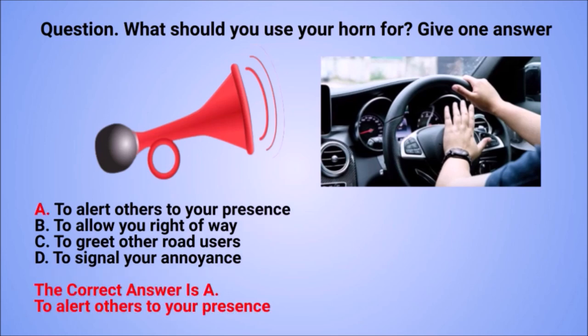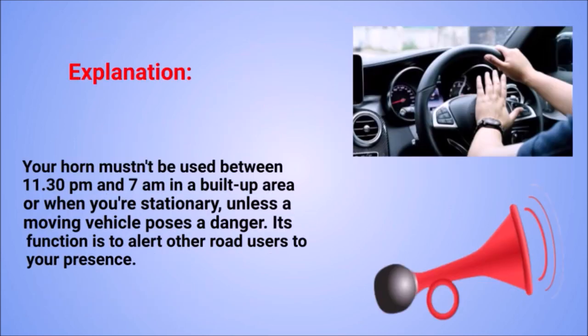The correct answer is A: to alert others to your presence. Explanation: your horn mustn't be used between 11.30pm and 7am in a built-up area, or when you're stationary, unless a moving vehicle poses a danger. Its function is to alert other road users to your presence.